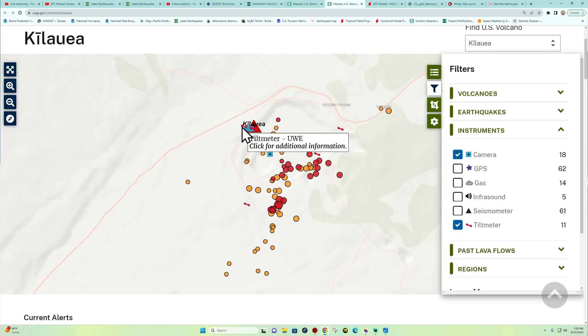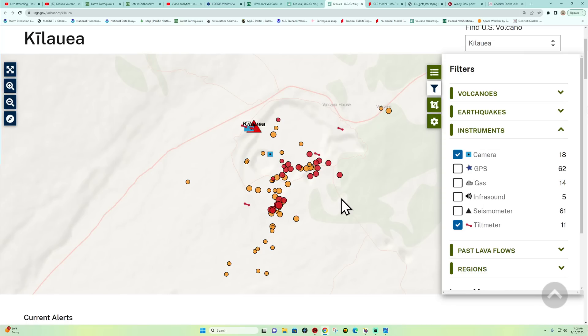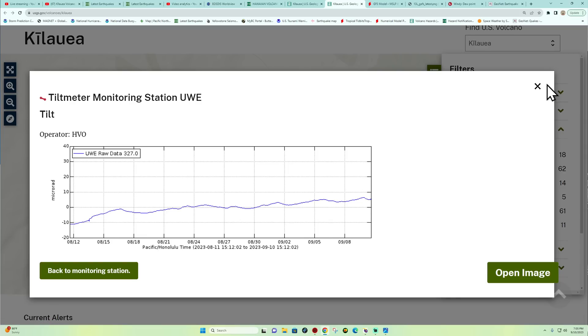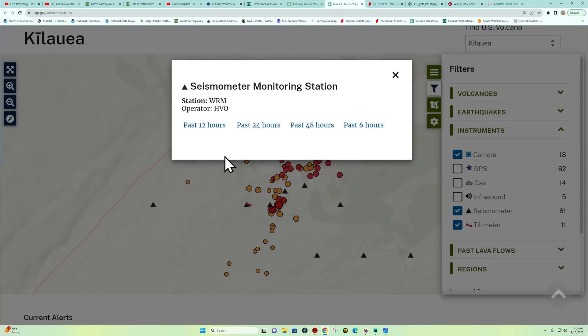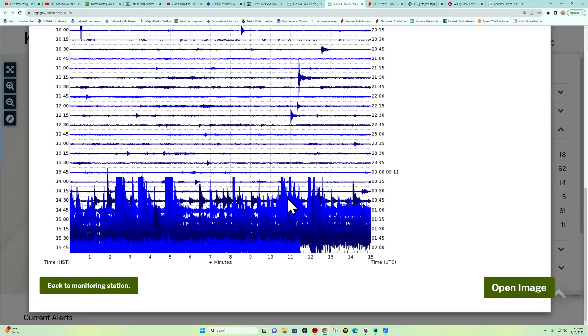We'll continue to watch this and report back. The tilt meters show a huge spike — look at that. The magma found its way to the surface pretty quickly, indicating rapid rise and inflation. There is still quite a bit of earthquake activity popping off at the volcano — those are the signs of magma movement.